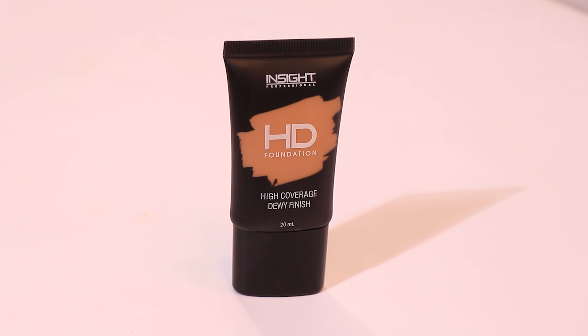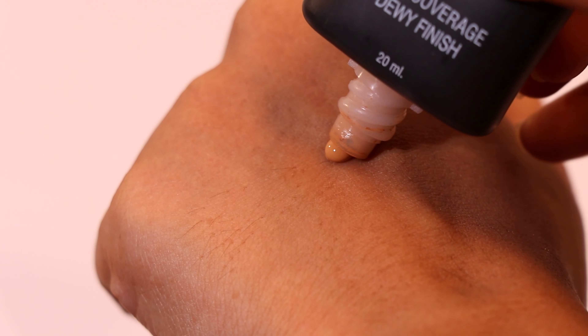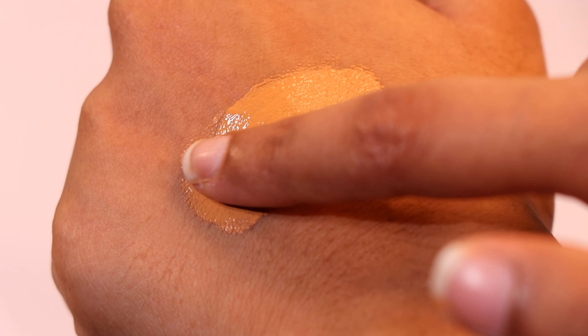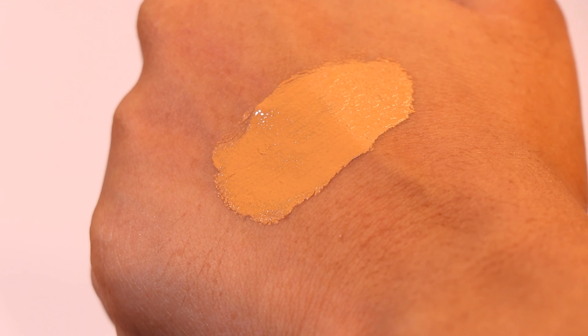This was my first time using it. Point number one: if you want to get this, get a lighter shade than your skin tone. I'm a Maybelline 330 and I went for shade MN30 — choose a shade one or two colors lighter than your skin tone, because this not only oxidizes and makes your skin look two shades darker, but it also changes your undertone. I am an olive but this made me look like I have an orange undertone.